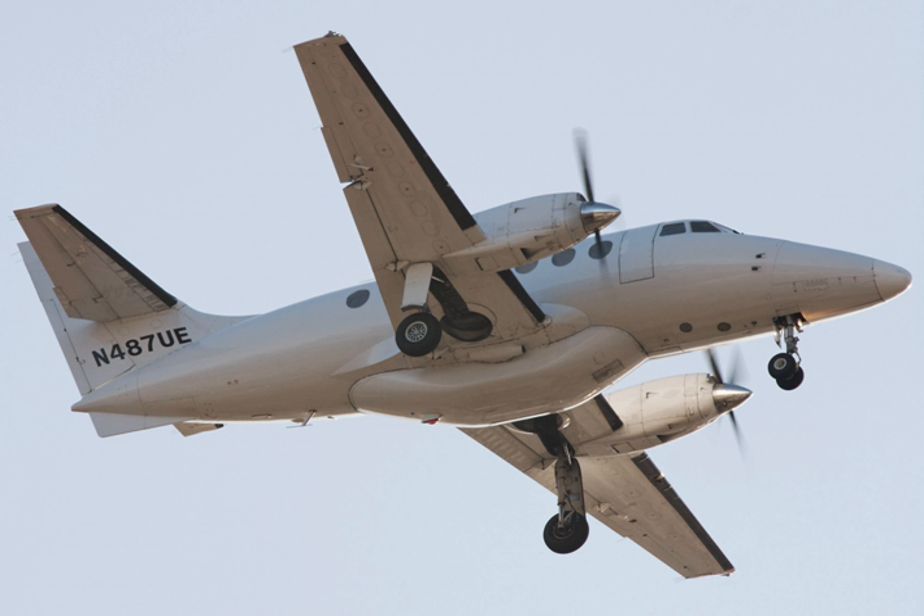The result was the Jetstream 31, which first flew on 28 March 1980, being certificated in the UK on 29 June 1982. The new version proved to be as popular as Handley Page hoped the original model would be, and several hundred 31s were built during the 1980s.